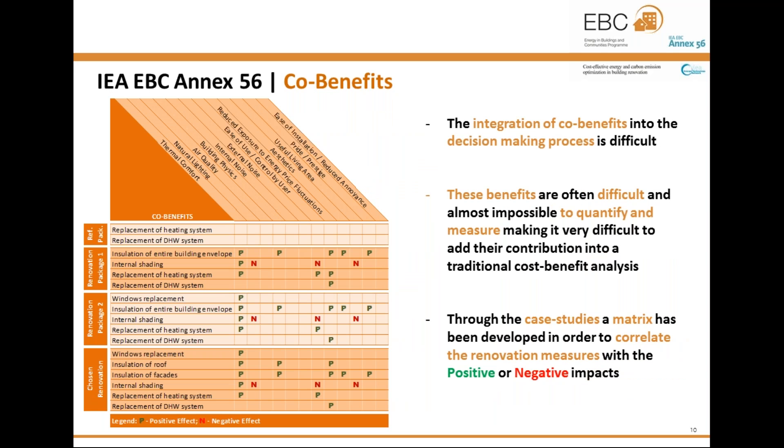This project proposes a qualitative way of relating the energy renovation measures to the co-benefits that potentially result from those measures. The owners' and users' interests are considered by placing their willingness to pay for added co-benefits against the results from the lifecycle costs assessment. Based on the project case studies, a matrix has been developed and tested to correlate the renovation measures with the positive or negative impacts of each renovation measure, and our idea is to integrate this matrix in the decision-making process.